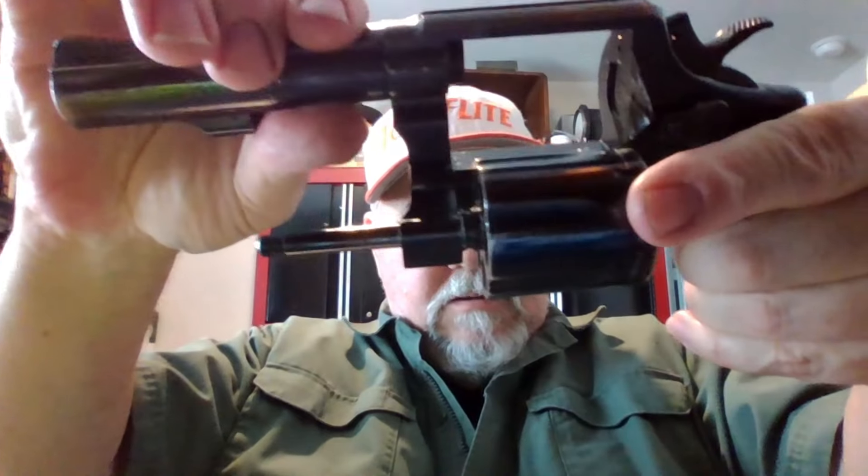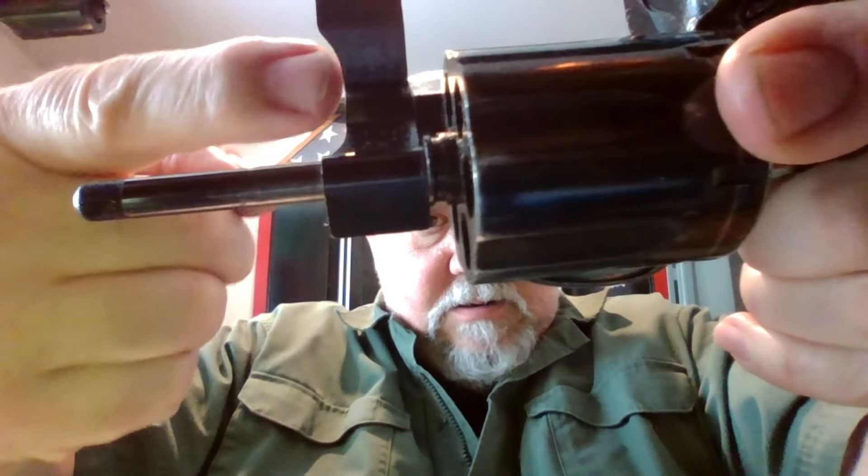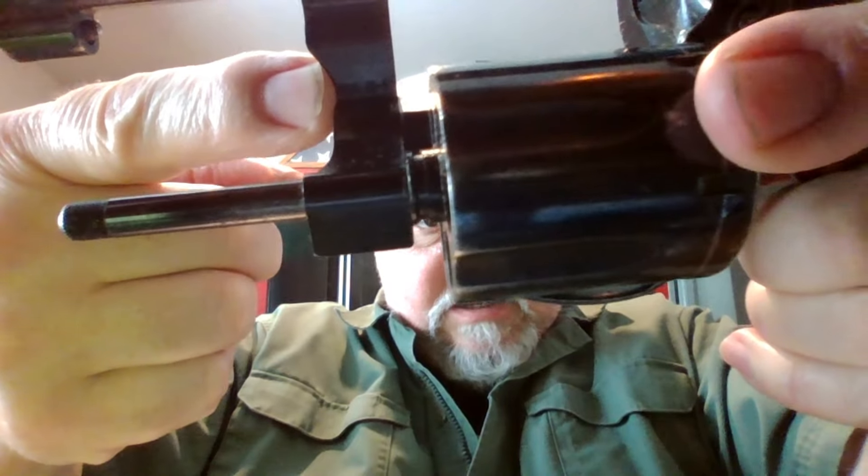Hello everybody, Osak here, coming at you again on Saturday, August 17th, 2024. Today I wanted to share this little baby here — picked it up just a little bit ago from the dealer. This is a Smith & Wesson Model 10, and specifically this is a 10-8. On the inside of the yoke it'll say 10-8, which means it's the eighth iteration or eighth change of the Model 10.